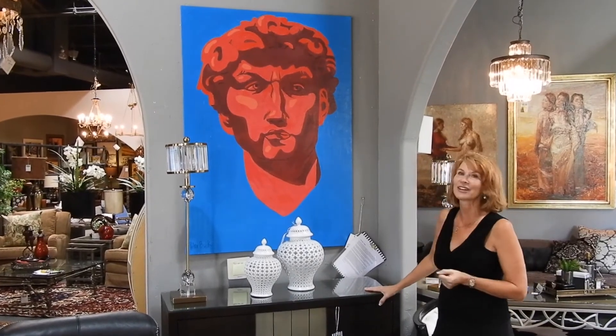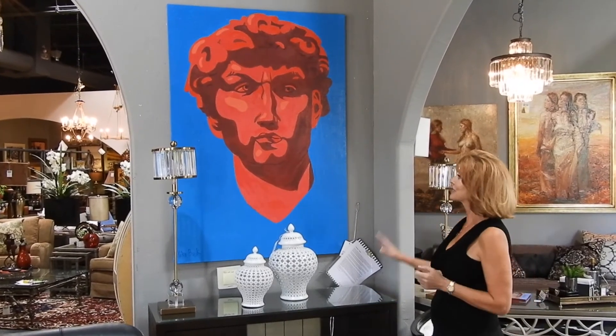Apparently he saw the David on a cruise over in Italy, and was very inspired by the piece. But this is a fun, full-size, really powerful graphic.